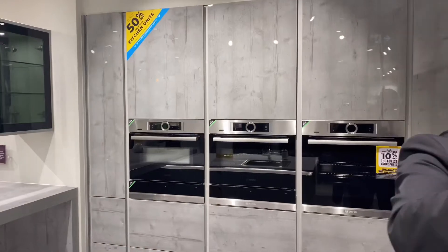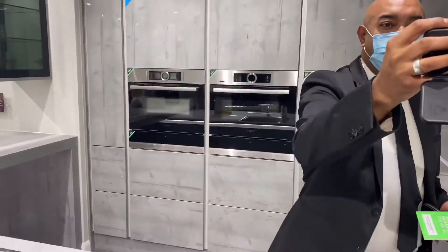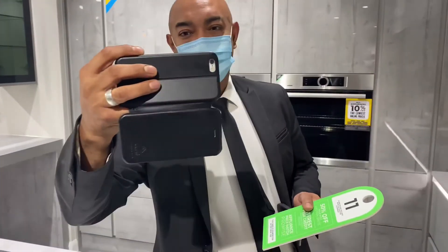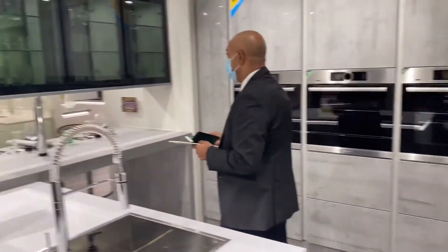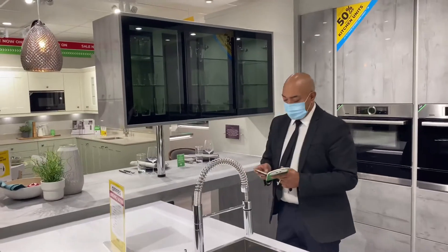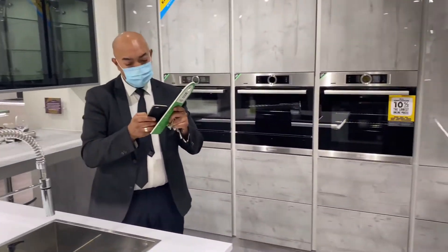There's me recording my wife because she says, 'Take a picture of me please.' Thank you very much — and I'm pretending I'm working over here, looks like I'm a guy about to sell a kitchen to her.